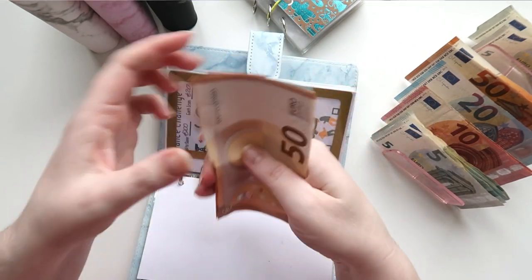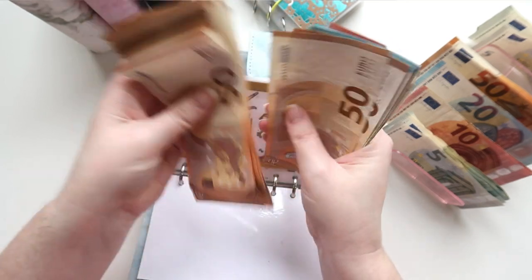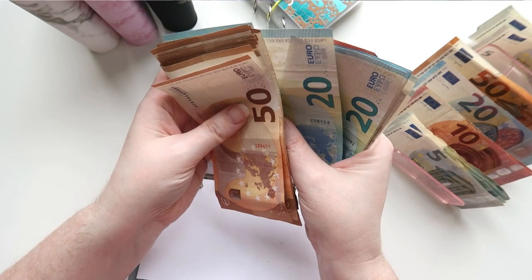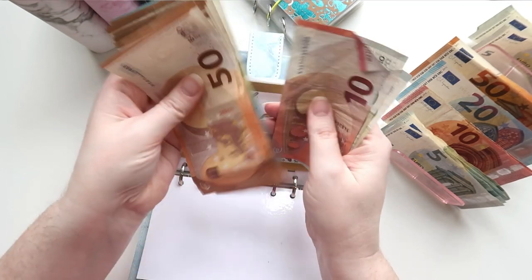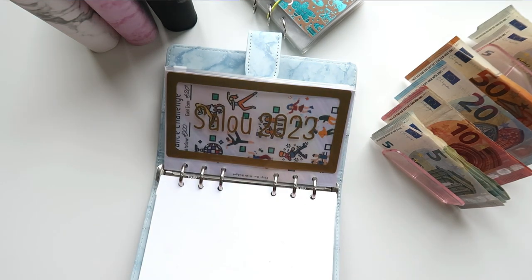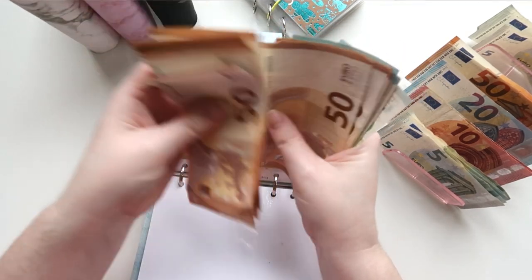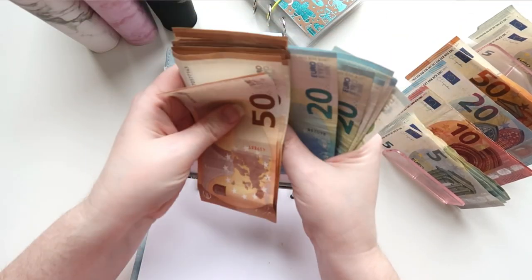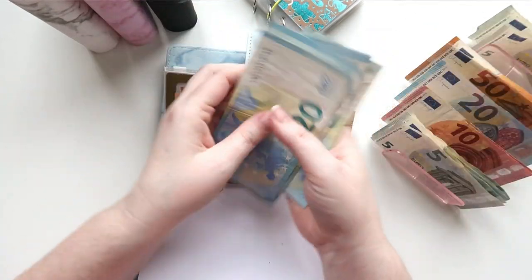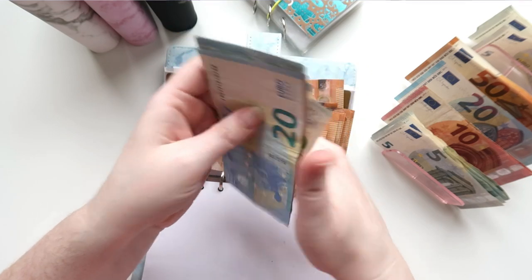Counting the camping trip envelope: 50, 100, 150, 200, 300, 400, 500, 600, 700, 720, 740, 760, 780, 800, 820, 840, 860, 880. Yes, 880 euros is correct.